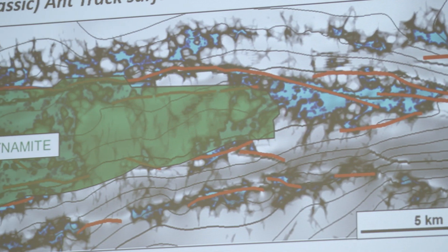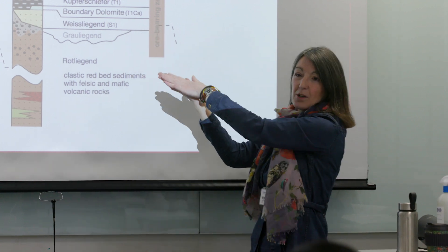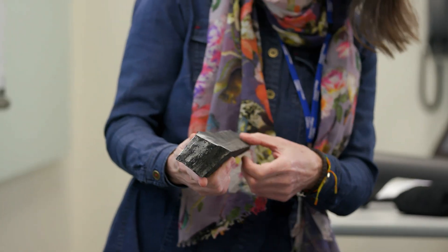The Metals and Energy Finance Masters course deals with all aspects of the technical and financial evaluation of mining and energy projects. On the technical side, we cover subjects like geology and mineral processing.